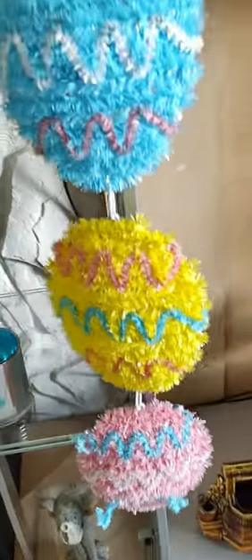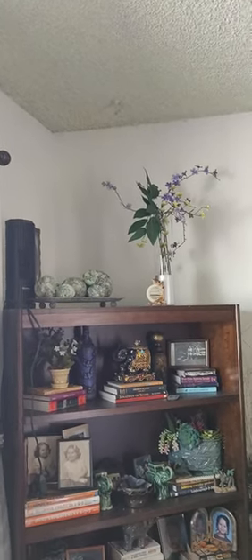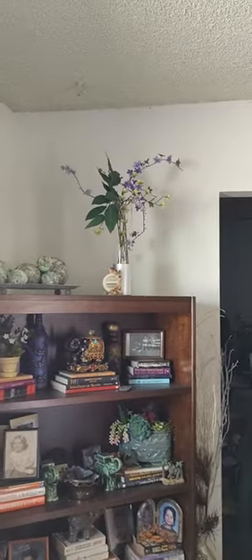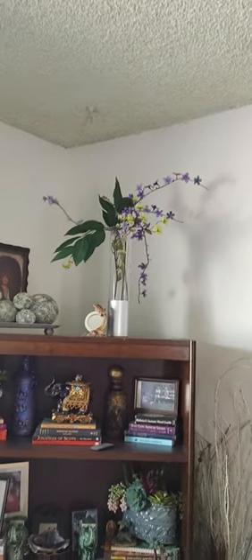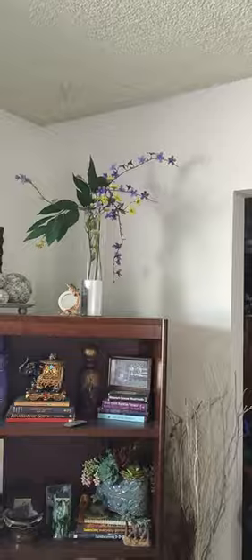I decoupaged that little vase — or jar — and I had this little thing I got at Goodwill. So cute, little candle in there. Then we got a little garland and more little flowers in a basket. I got that tall vase up there for a buck at Goodwill for the tulips, but the tulips didn't really fit, so I put something else in there and I think it came out beautiful.